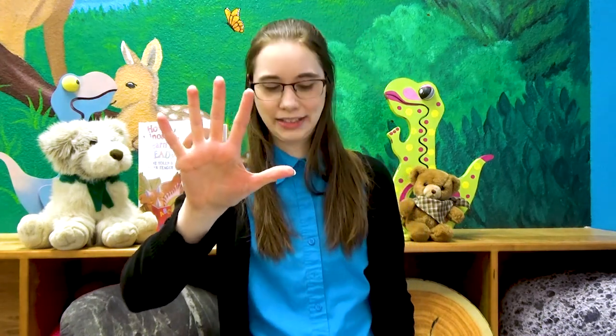Very good. Now that you've heard it one time, can you join me? Put up your five fingers again. Five enormous dinosaurs letting out a roar! One went away, and then there were four. Four enormous dinosaurs crashing down a tree. One went away, and then there were three. Three enormous dinosaurs eating tiger stew. One went away, and then there were two. Two enormous dinosaurs trying to run. One ran away, and then there was one. One enormous dinosaur afraid to be a hero. He went away, and then there were zero.